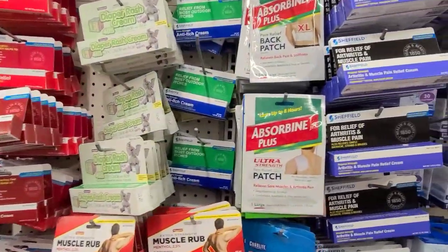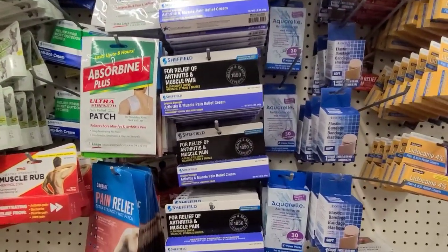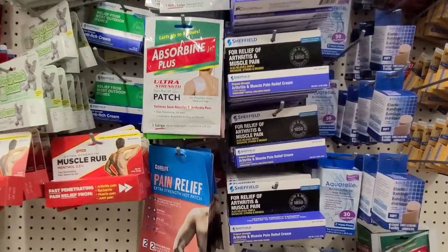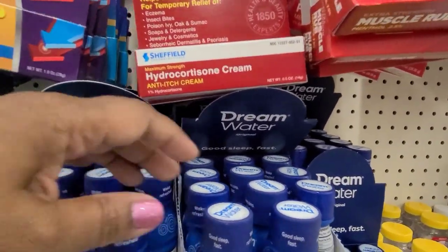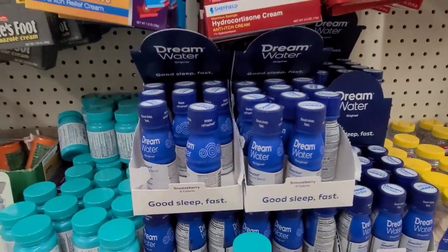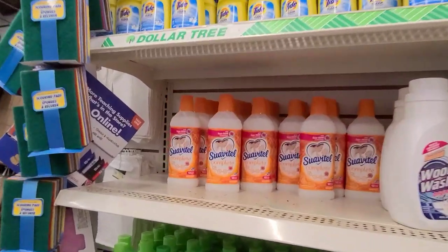They also have this Dream Water as well — they still have these. I'm yet to try those.